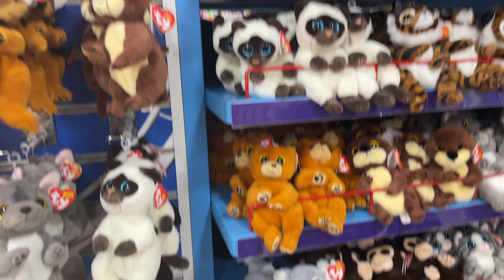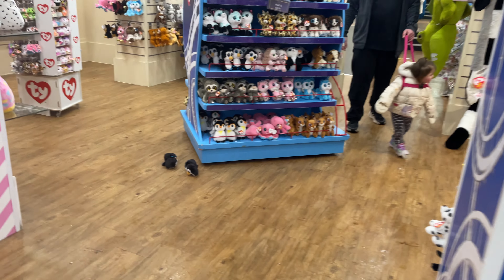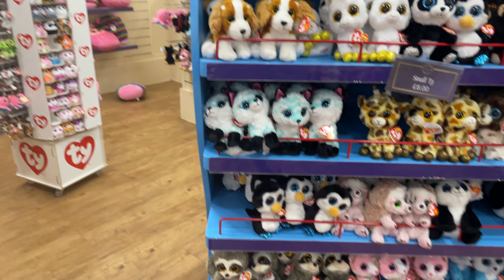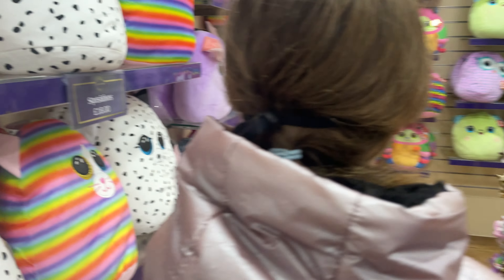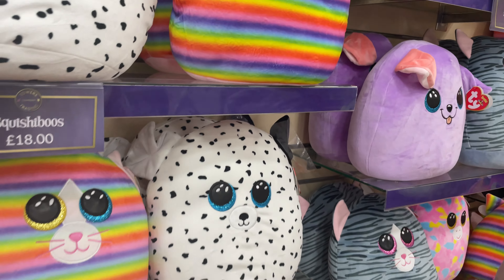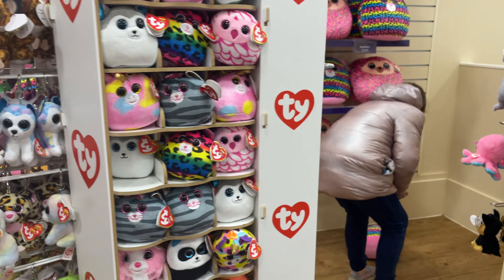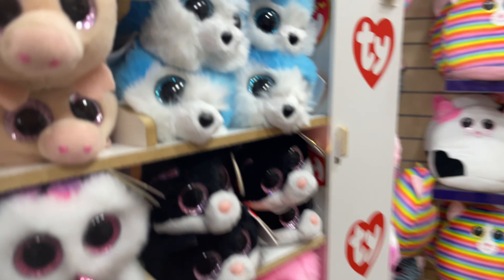They always have the TYs. These are beanie bellies — I used to have beanie babies when I was little. They're eight pounds. Small TYs are also eight pounds. They've got the big squishy boos for £18. These are the ones Matilda likes — they've got names like Anna and Kara.